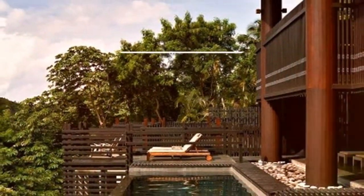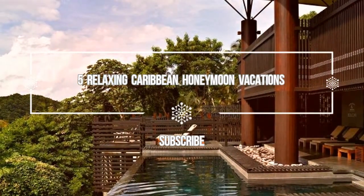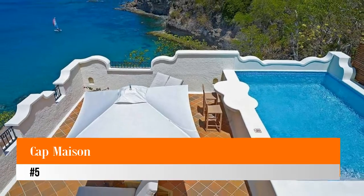Welcome to Love His Vacation YouTube channel. Here is information about five relaxing Caribbean honeymoon vacations. Number five: Cap Maison, located on the scenic island of St. Lucia.